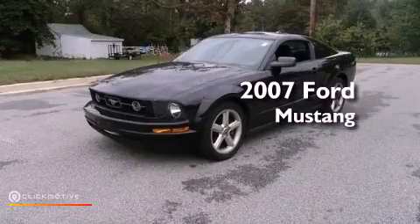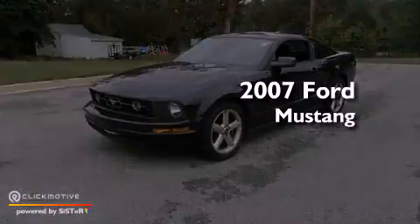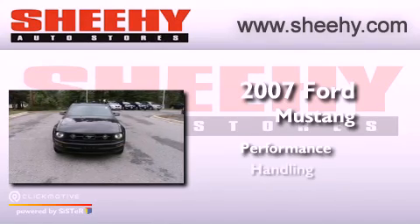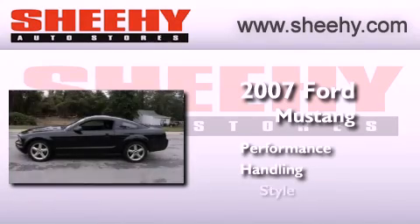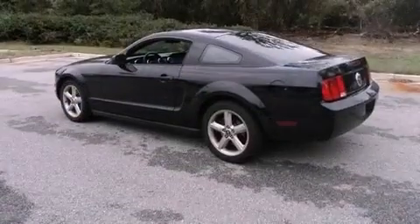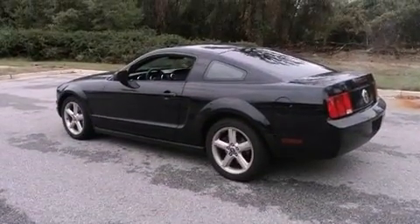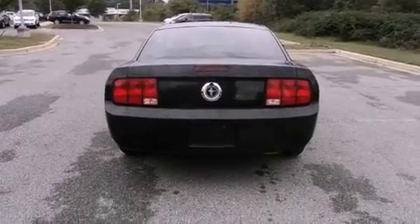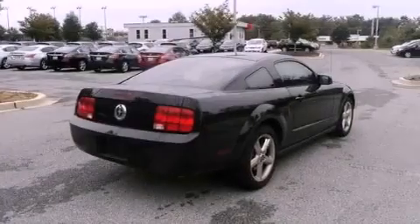This is a 2007 Ford Mustang. Features include aluminum wheels, a low tire pressure indicator, cruise control, a CD player, the SecuraLock anti-theft system, and latch-ready child seat anchors.